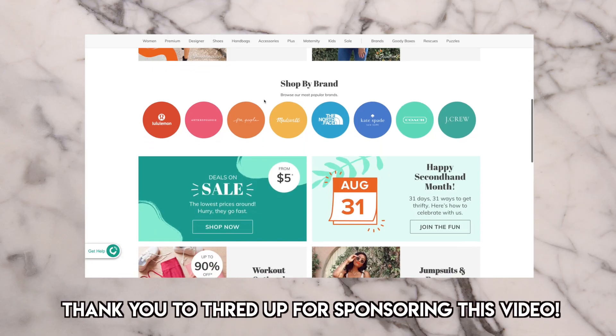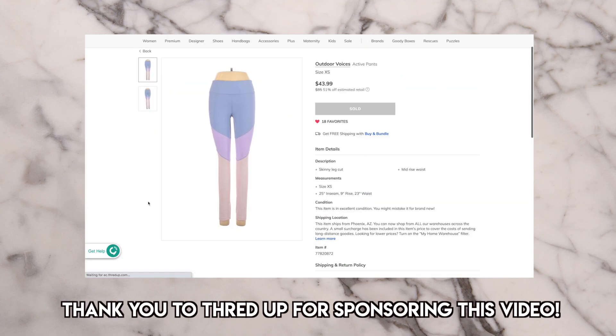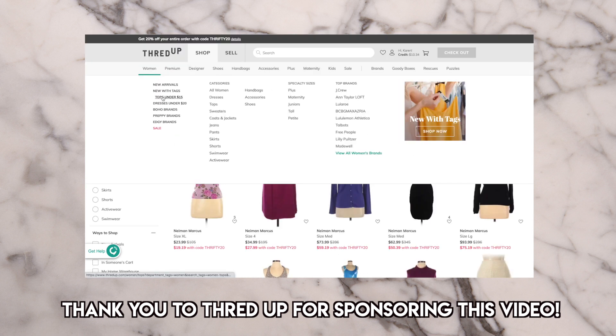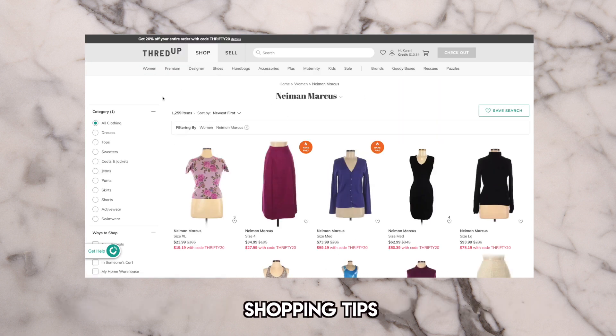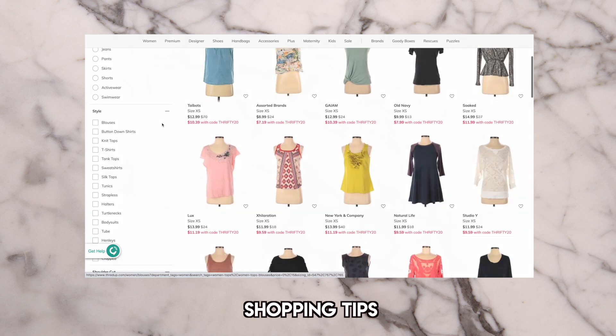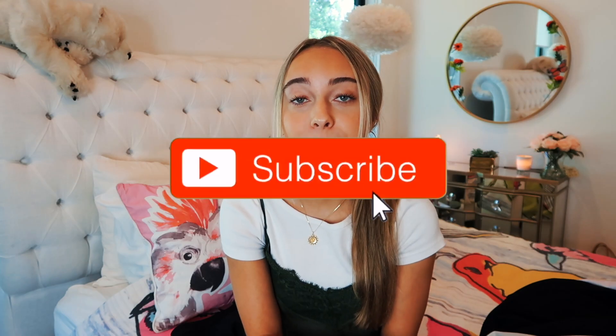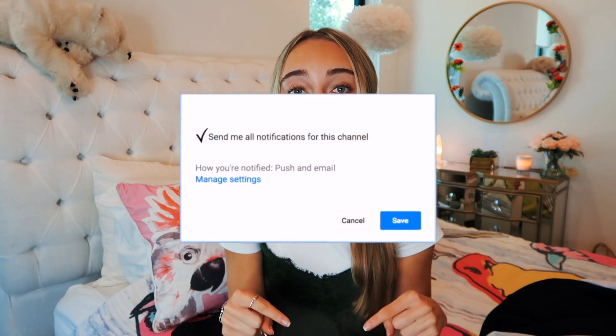ThredUP is the world's largest online thrift store. I love them because all of the pieces I got were very high quality. When shopping for these items, I found it extremely helpful to filter by brands I love. You get 30% off your first order with my code. Subscribe to my channel, click the notification bell, and check out my Instagram linked down below.